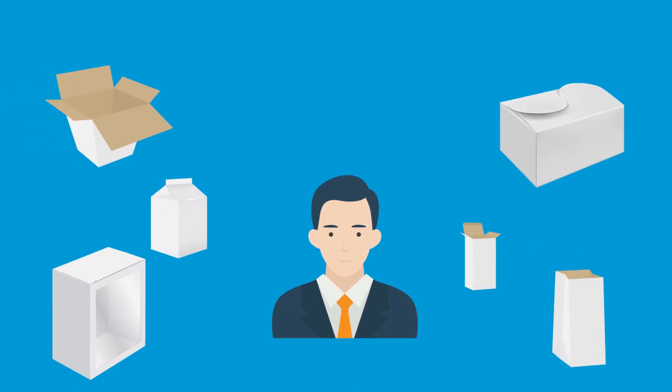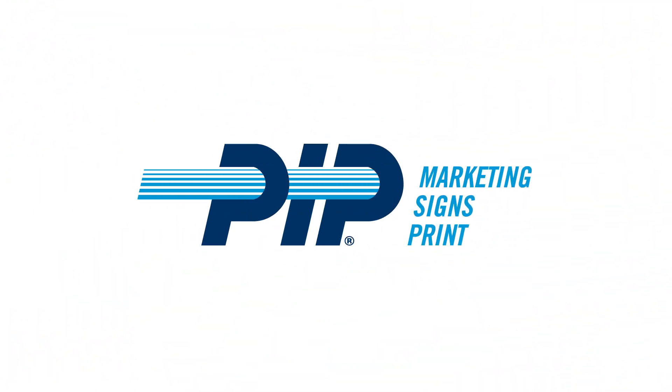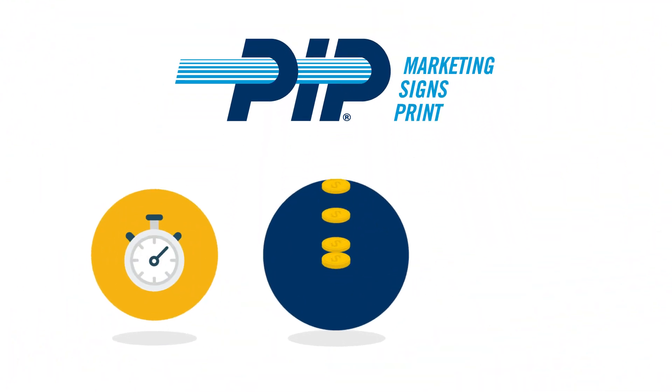Sometimes choosing the right packaging for your product is just as important as what's inside it. And that's why at PIPP we are your go-to source for quick, affordable, high-quality packaging.